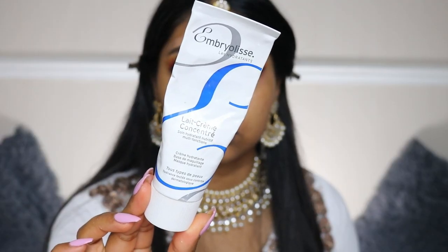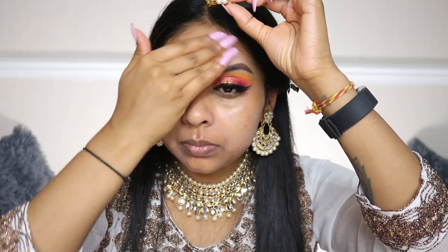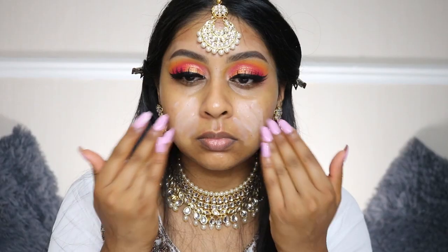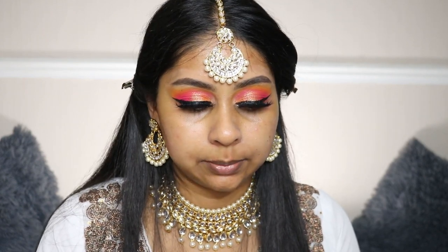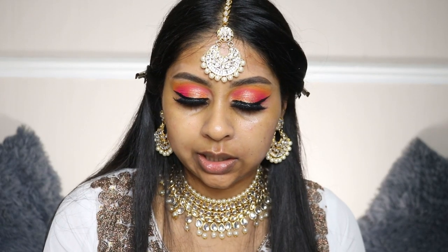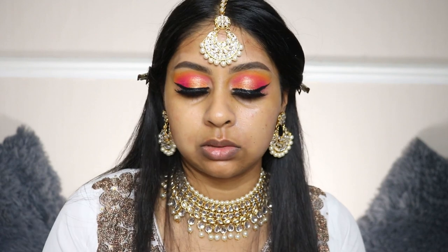For moisturiser I'm going to use my Embryolisse Lait-Crème Concentré. I'm going to apply some of this ELF Poreless Putty Primer. I've been more into pore-filling primers because of the pores I have now, so I'm just going to apply this on my cheeks. For foundation today we're going to be using the Benefit Hello Happy Flawless Brightening Foundation in shade seven — it's a medium coverage liquid foundation with SPF 15. Never tried this, I just received it recently.